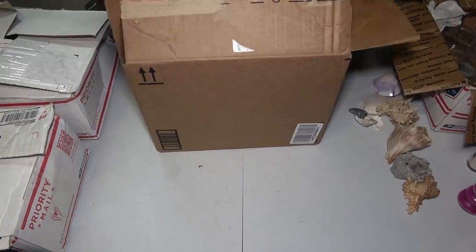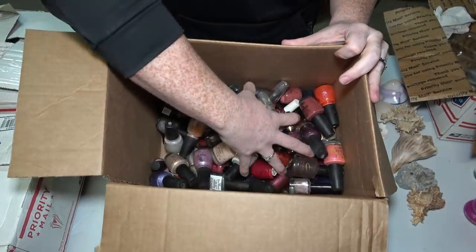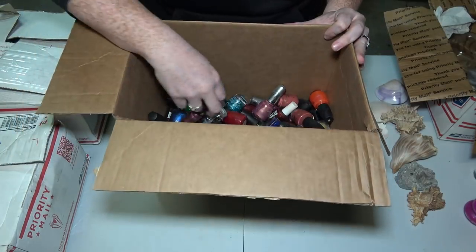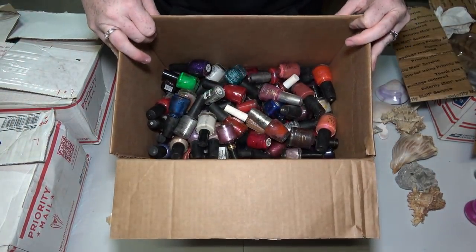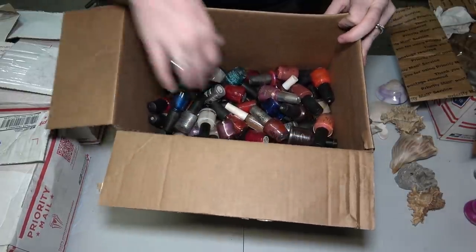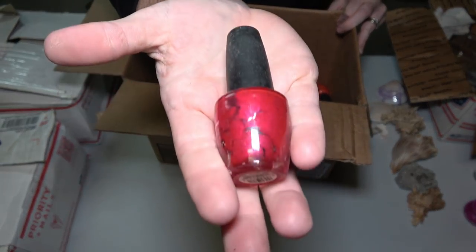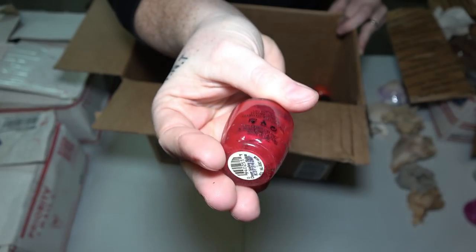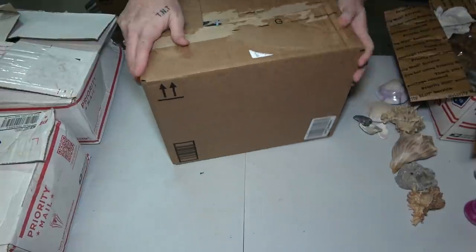This is a box that fell apart in the truck so I had to get another box to put it in. But this is all the nail polish you guys saw - there has to be at least a hundred or so in there. I don't know the condition of any of them. Some of them look new, some of them look cracked and dried out on the side. I don't know if that means it's dry inside or just more used than the others.